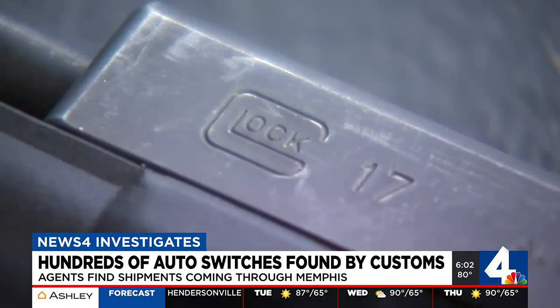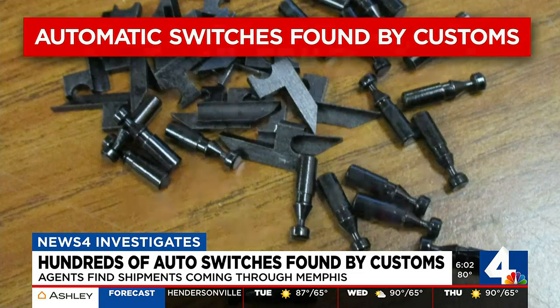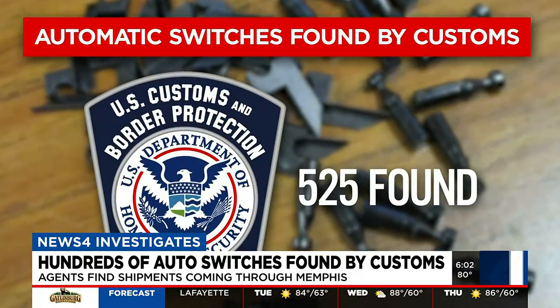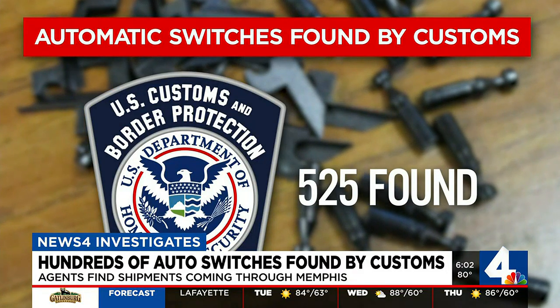You cannot buy them, which is why border agents in Memphis have found an estimated 525 of them smuggled so far into the United States.